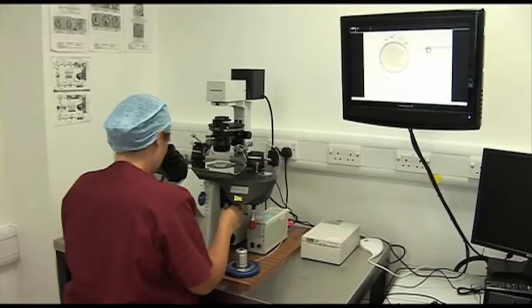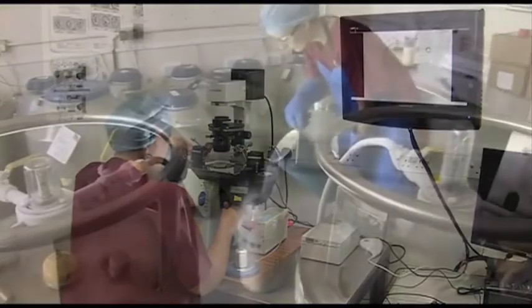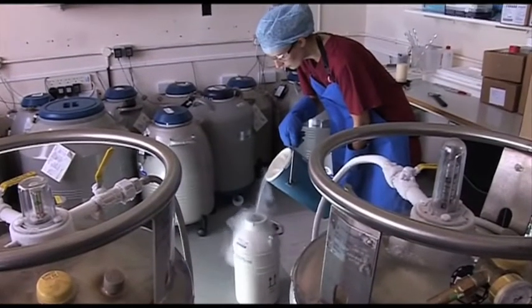We're really privileged to have an amazing team of embryologists here at Complete Fertility. Our team has been selected from some of the best international clinics in New York and Sweden, and they're a really wonderful team, which means that the patient's embryos are always in the safest and most experienced of hands.